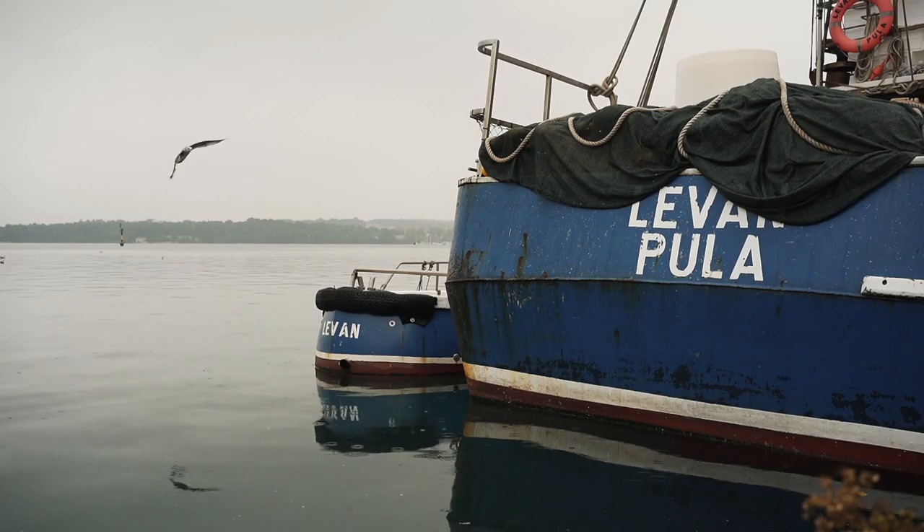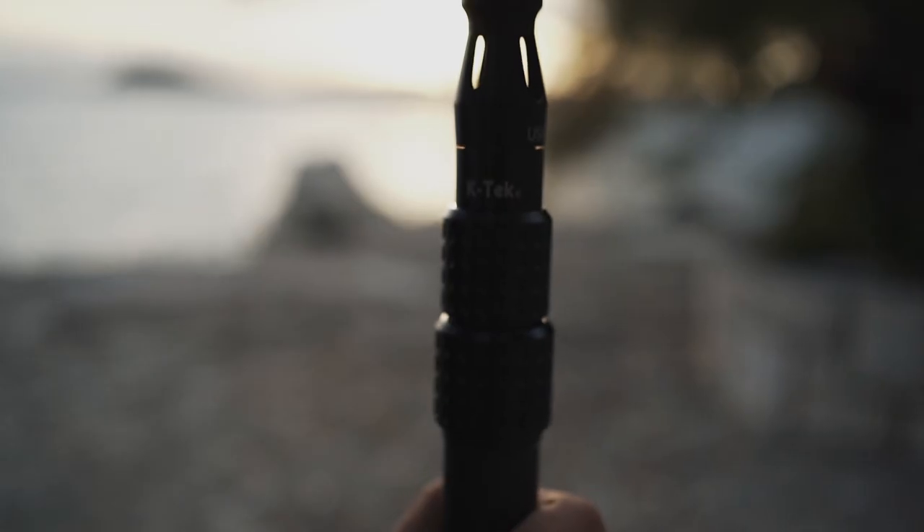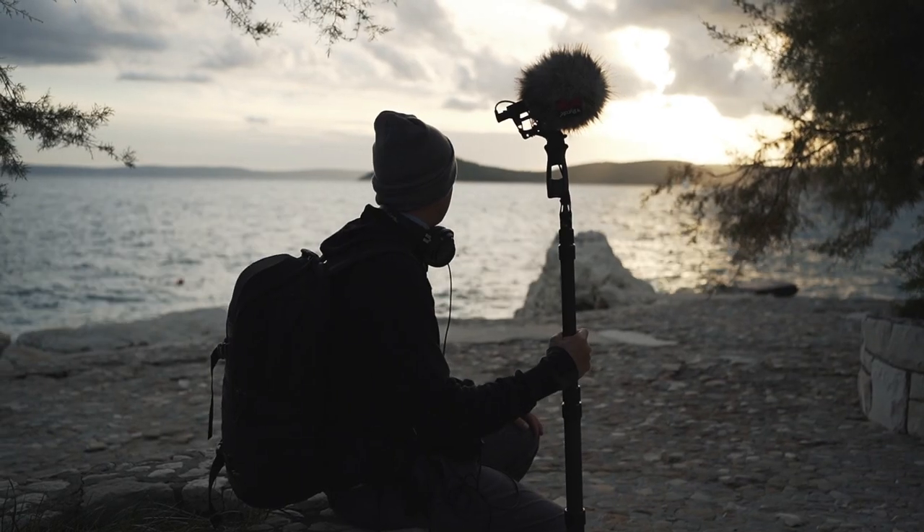A new apartment and a new video. We made it to Pula, here in Istria, Croatia. Right in front of me is the K-Tech Pro Classic boom pole. In this video, we talk about and ask the question: does a field recordist actually need a boom pole?